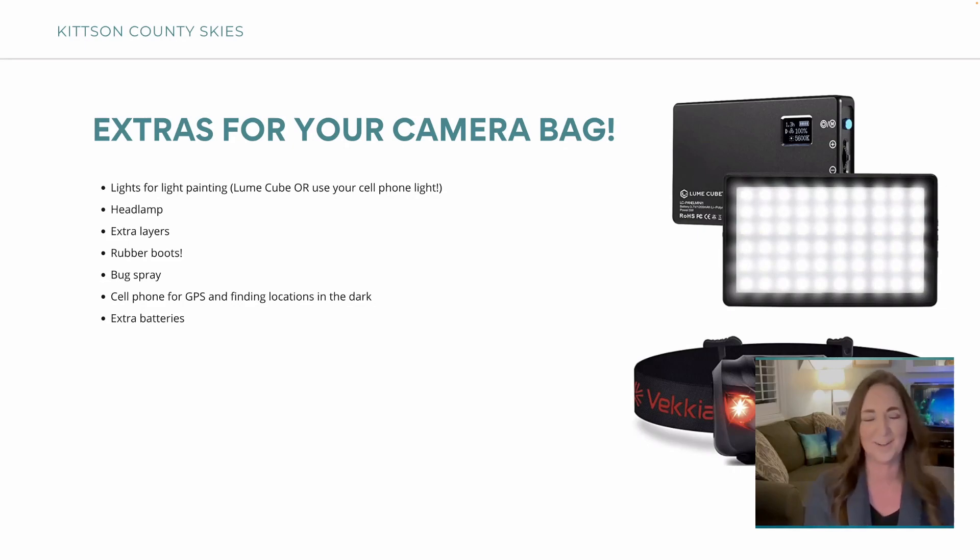Of course, extra layers — I wear rubber boots, sometimes I'm out in the mud. If it's summer you need bug spray; I've been in some pretty crazy locations with a lot of mosquitoes in Minnesota. Your cell phone for GPS finding locations, and extra batteries — in cold weather your battery can go dead pretty fast. Long exposures eat up batteries. I've done time lapses where I let the camera go all night, and I came back the next morning to find the battery almost dead after a nine-hour time lapse that condensed down to just a few minutes.